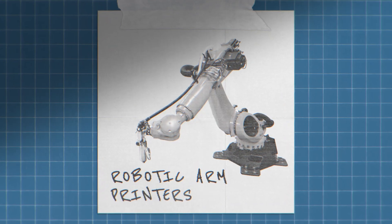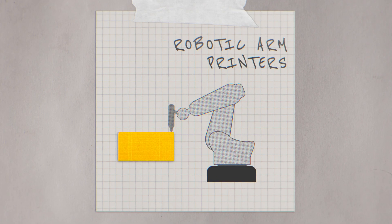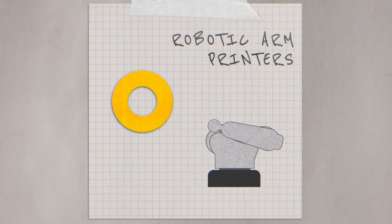Finally, robotic arm printers. Picture a giant robotic arm that extrudes concrete. They can create complex curving shapes but are limited by reach.